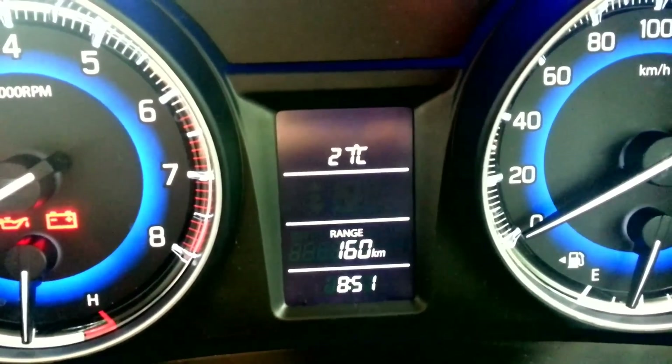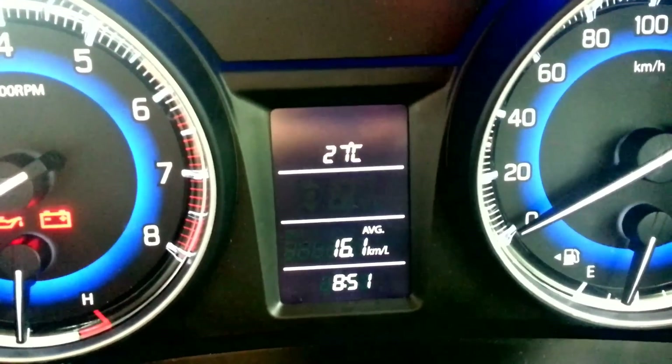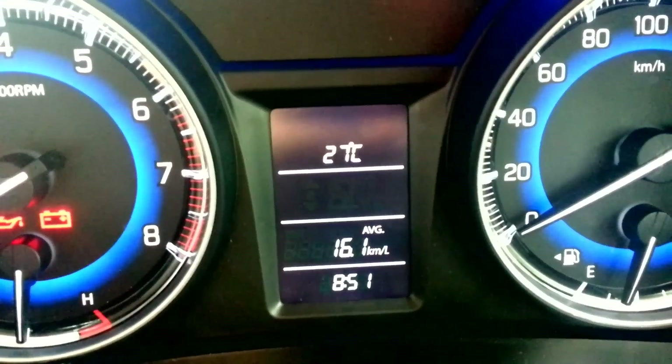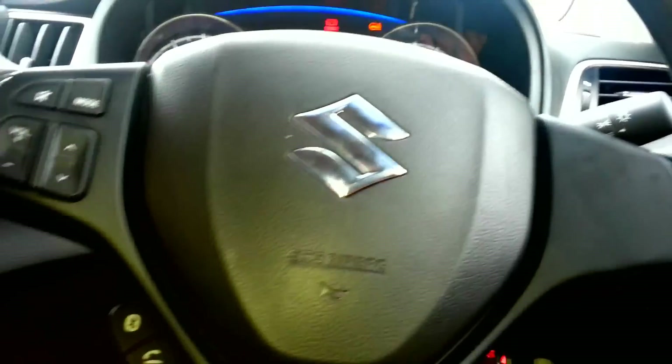All these details are with AC on. The conclusion for this video is that the Bellino is achieving 15.5 to 16.5 kilometers per liter as mileage. With this, we are going to come to an end of this episode of Top Avocados.